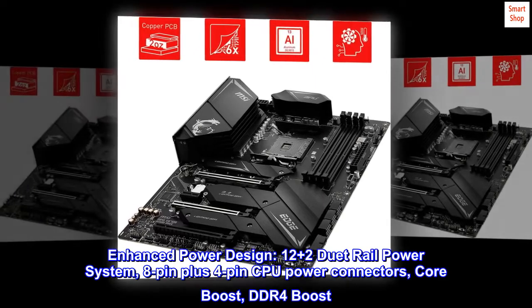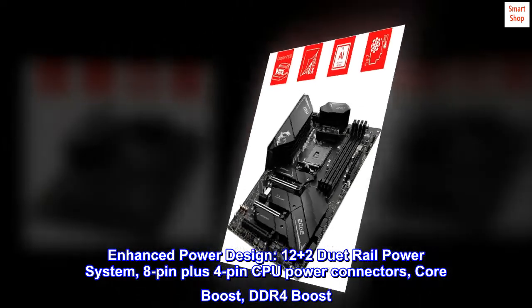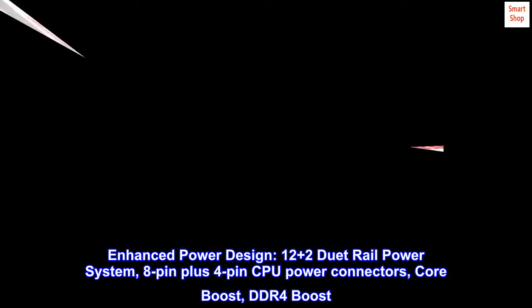Enhanced Power Design: 12+2 Duet Rail Power System, 8-pin plus 4-pin CPU Power Connectors, Core Boost, DDR4 Boost.